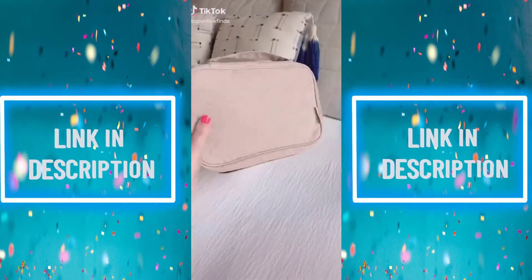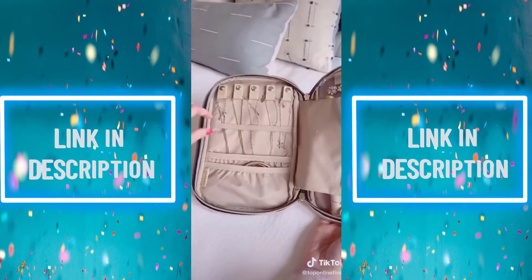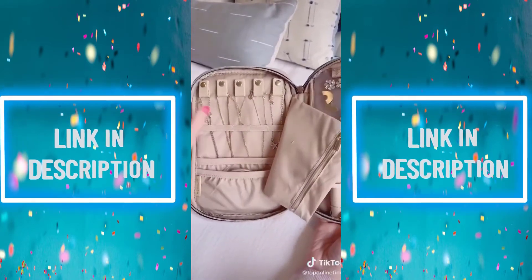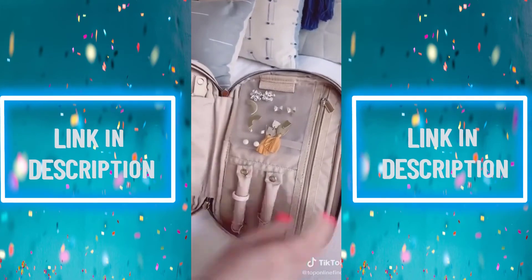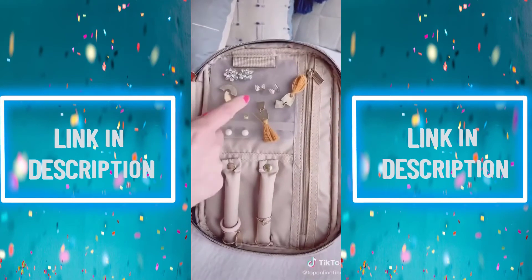Travel must-haves, part 1. First is this jewelry organizing case — it has so many compartments, including little hooks for your necklaces so they don't get tangled, different pockets, little rods for your rings, and a plastic part for your earrings.